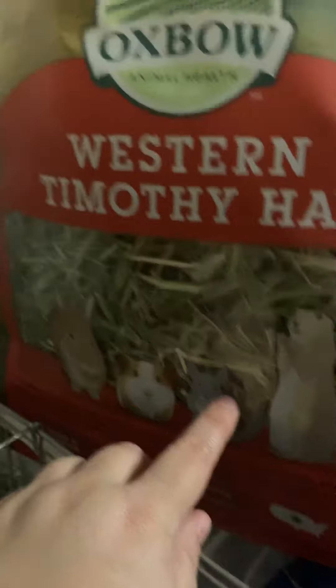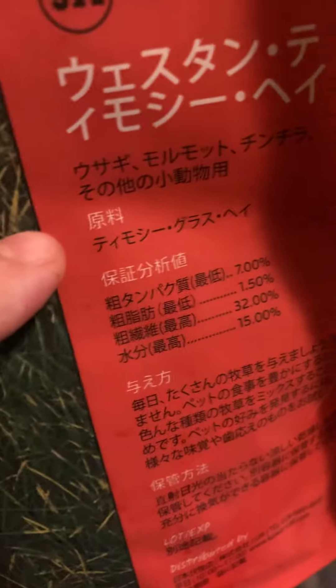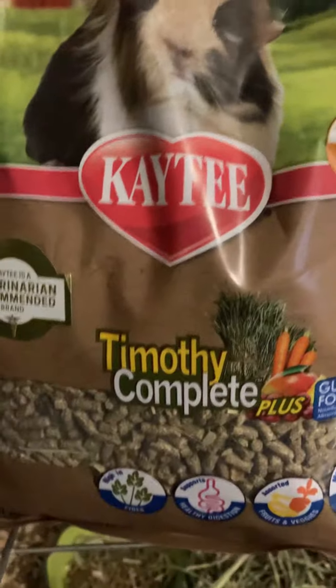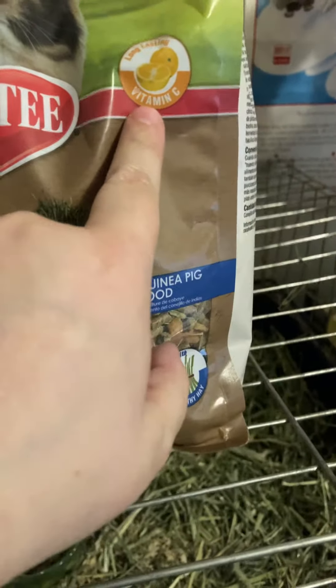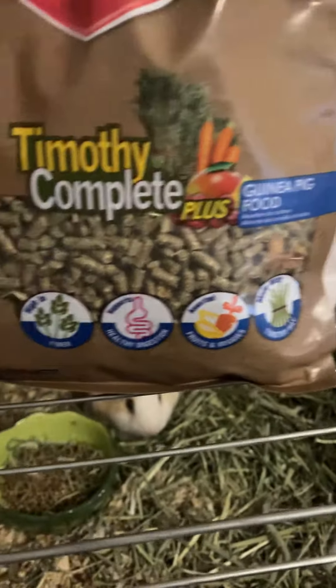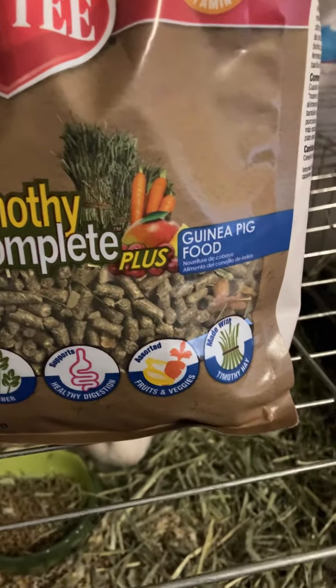I got them this hay called the Western Timothy Hay. It has so many lettuce on it. I know some of it, but a bit. I got them this food. It has vitamin C in it. You can see what it has in there.